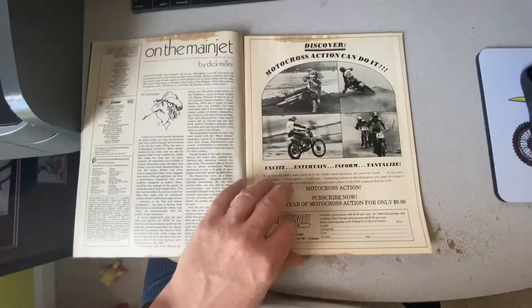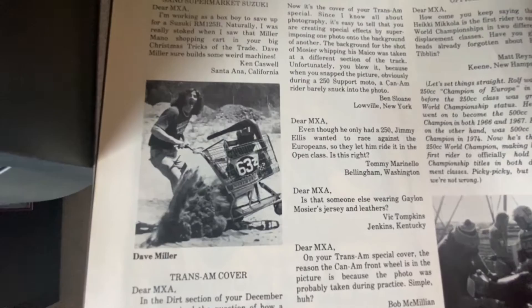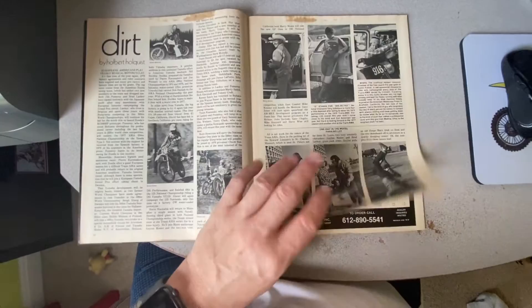Got some ads — classic ads for Lancer Leathers, a little Motocross Action ad. Baz's box — Old Baz, or Paul Boudreau — was one of the guys at Motocross Action. Cool little picture of Dave Miller, who just recently passed. Rest in peace, Dave. One of the mad scientists at motocross.